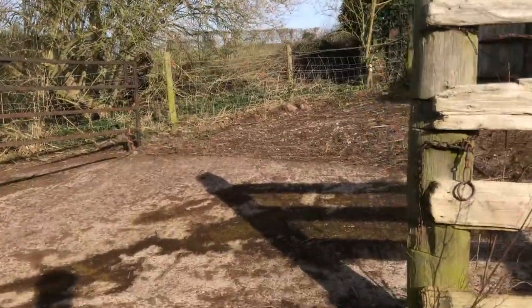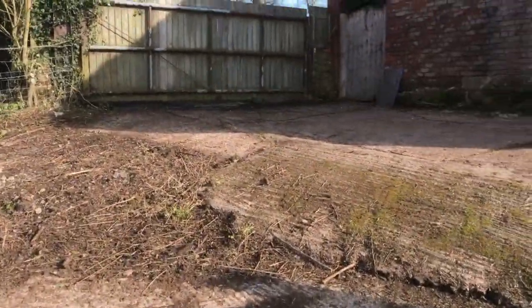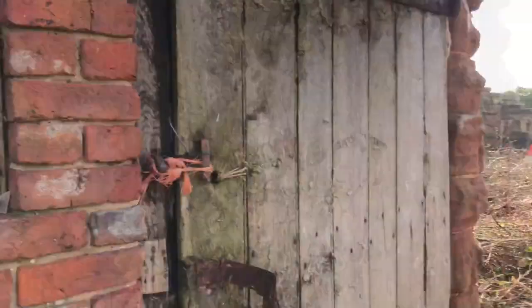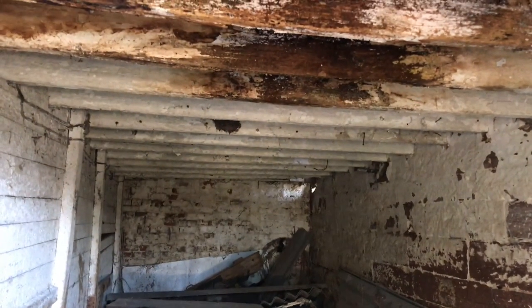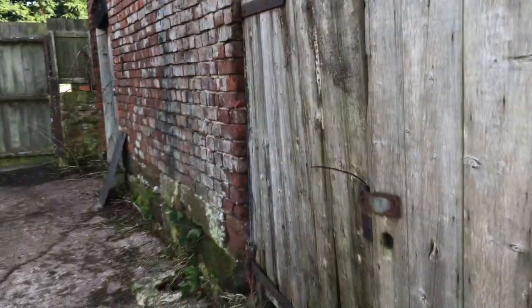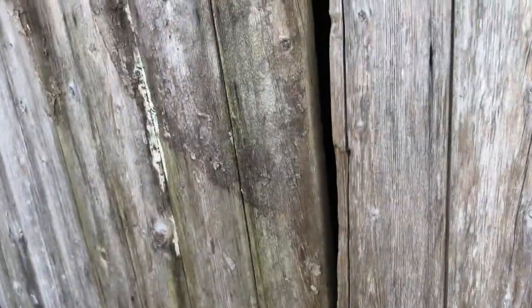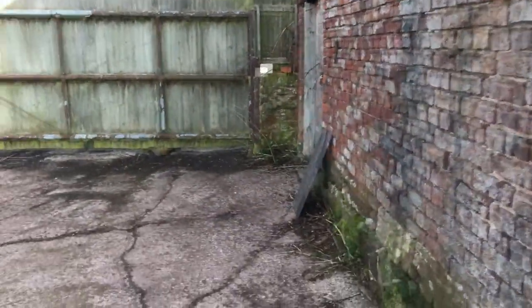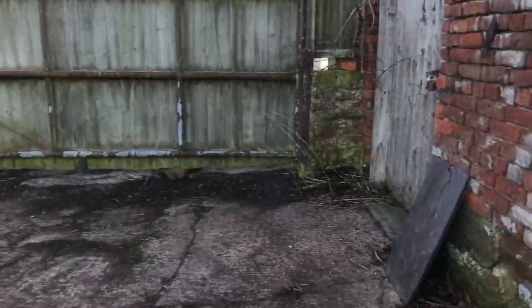So let's go on to this — the stables, I believe. This is likely to be a stable. It's quite a low roof. There's not going to be a way to get into this building, so I'm just going to put my phone over. I'm not sure if that will have picked anything up at all.